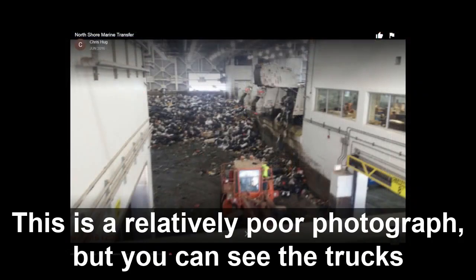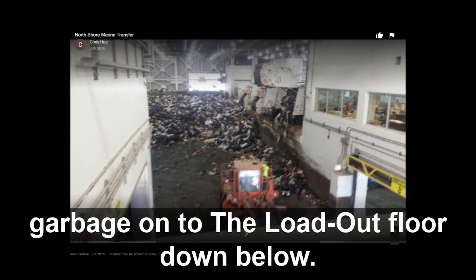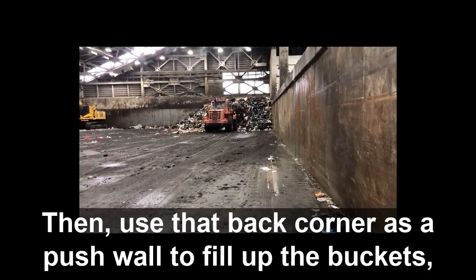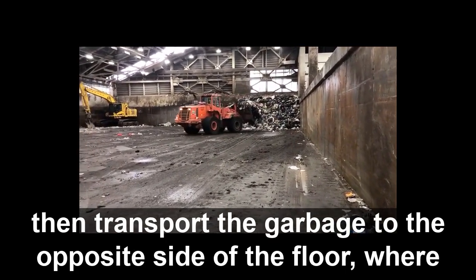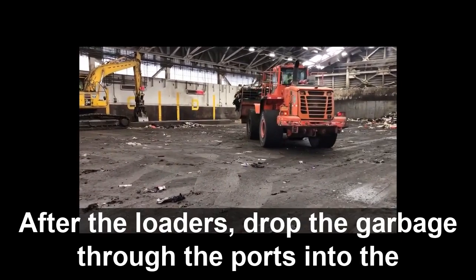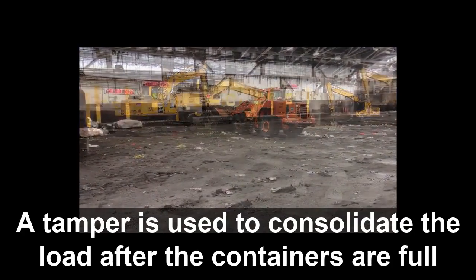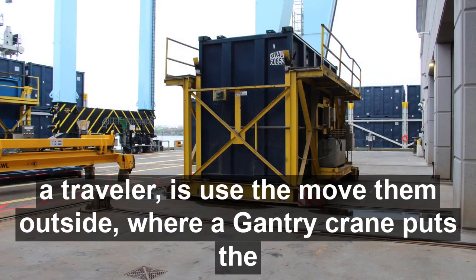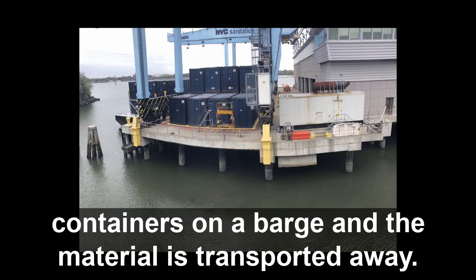This is a relatively poor photograph, but you can see the trucks emptying from the elevated deck on the right-hand side, dumping the garbage onto the loadout floor down below. Front end loaders then use that back corner as a push wall to fill up the buckets, then transport the garbage to the opposite side of the floor where it's deposited down through one of several ports. After the loaders drop the garbage through the ports into the containers down below, a tamper is used to consolidate the load. After the containers are full, a traveler is used to move them outside, where a gantry crane puts the containers on a barge and the material is transported away.